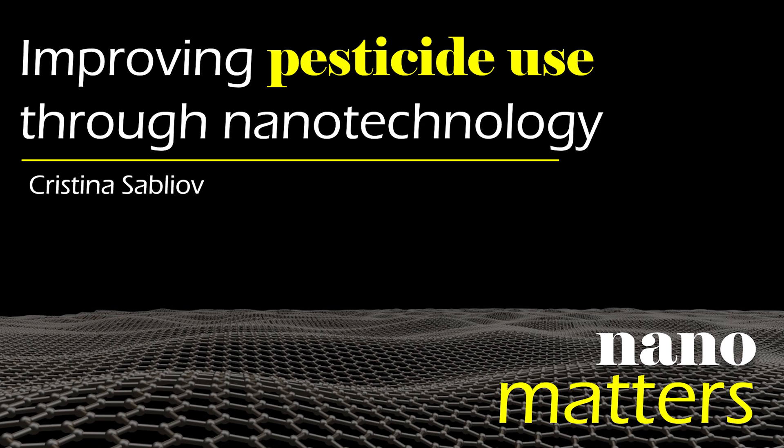Welcome to Nanomatters, the podcast that explores specific examples of nanotechnology. I'm Lisa Friedersdorf, Director of the National Nanotechnology Coordination Office. Here with me today is Kristina Sablyov, Professor of Biological and Agricultural Engineering at Louisiana State University and LSU Agricultural Center. Kristina is designing a new method to deliver pesticides to soybeans using nanotechnology.